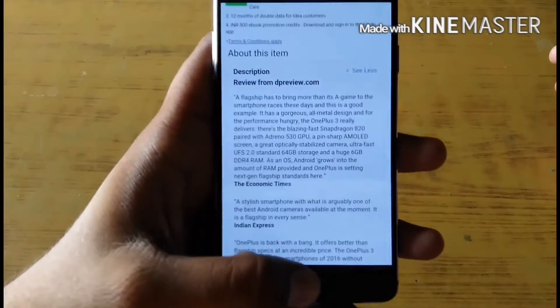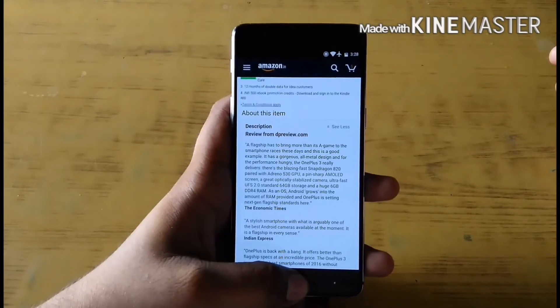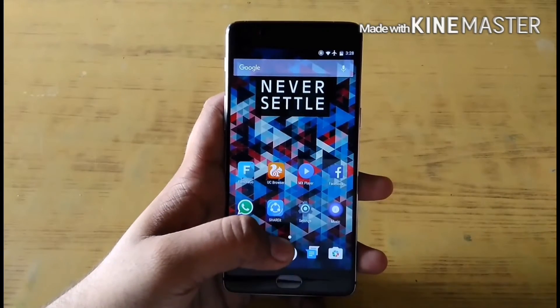You have to claim it manually because it doesn't come out of the box enabled. It has just 3 or 4 simple steps.